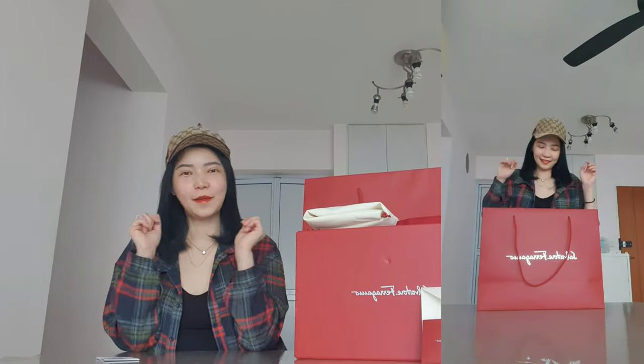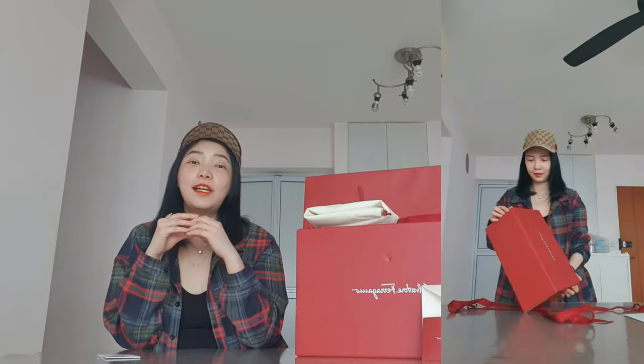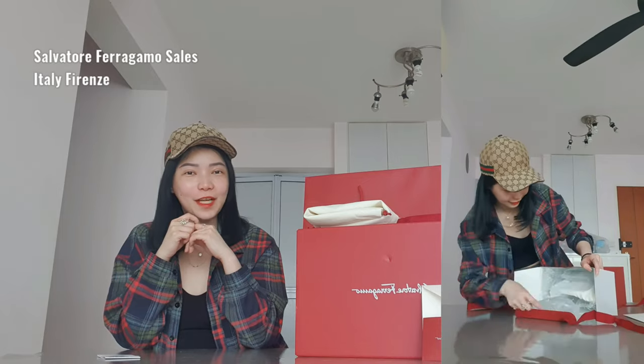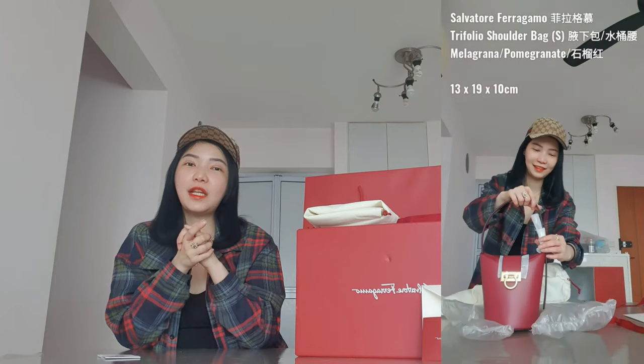Hello, hi everybody, welcome back to Chenevy. Today I'm here to share one of my viewers' pictures that I made in December 2022, done during the sales season in Salvatore Ferragamo Italy.